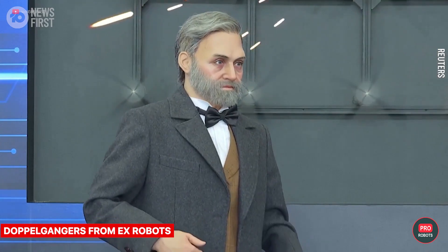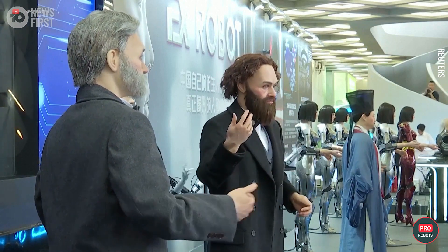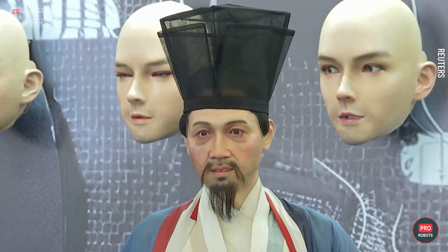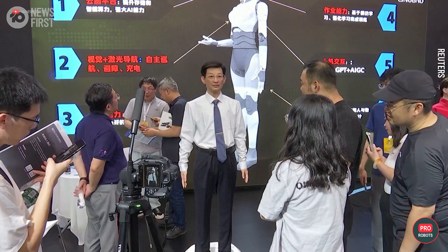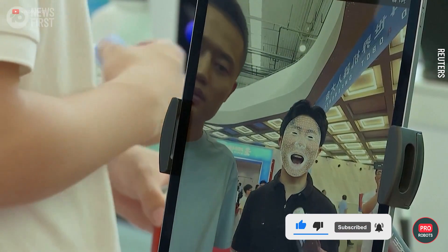Robots are already indistinguishable from humans. If you want, you can order your own doppelganger made out of iron and special skin that allows robots to completely mimic your facial expressions. Send it to the office or university as yourself, sit it at home with your relatives and they won't immediately notice the difference. That's what EX Robots is showcasing this year, which for several years now has been creating lookalikes of great scientists and producing robots for service and entertainment industries.